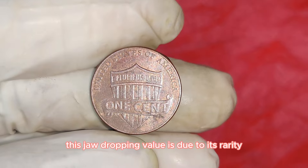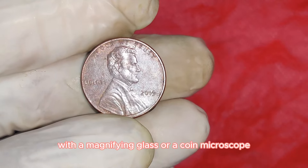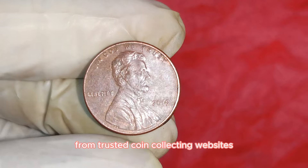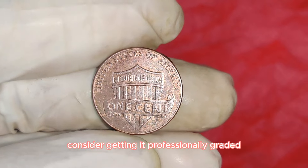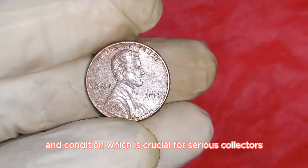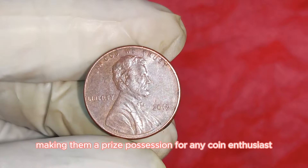This jaw-dropping value is due to its rarity and the high demand from collectors. To identify one: carefully examine your 2019 pennies with a magnifying glass or coin microscope looking for signs of doubling; compare your findings with reference images from trusted coin collecting websites or books; and if you believe you have a double-die penny, consider getting it professionally graded by a reputable service like PCGS or NGC.